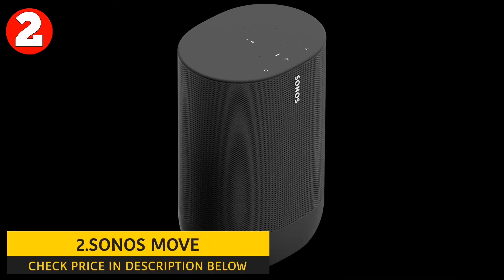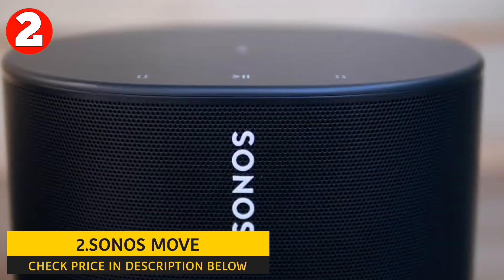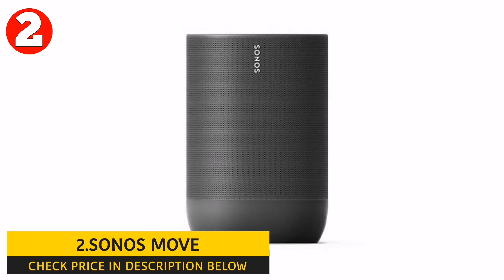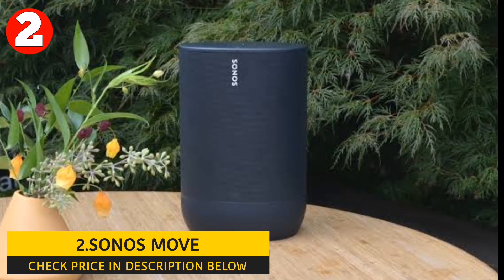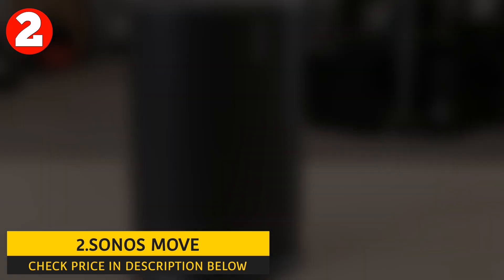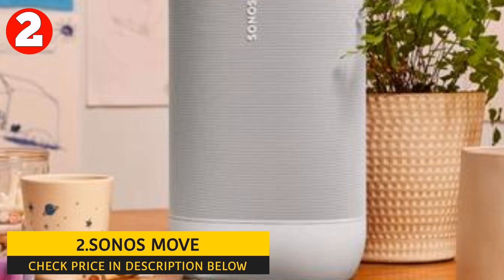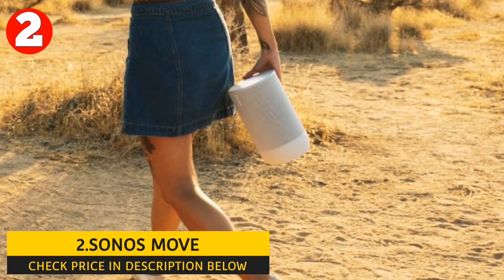Number 2: Sonos Move. The Sonos Move offers a variety of features for users who want high-quality audio on the go. It can connect to your home's Wi-Fi network to stream music from your favorite services, and it also features Bluetooth 5.0 connectivity for pairing with your phone or other Bluetooth-enabled devices. You can easily switch between Bluetooth and Wi-Fi with a simple button. This portable smart speaker delivers rich and powerful sound, featuring two Class D amplifiers, a downward-firing tweeter, and a midwoofer for clear highs, deep bass, and detailed mid-ranges.